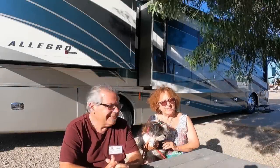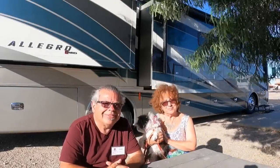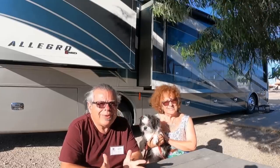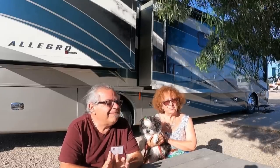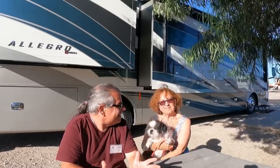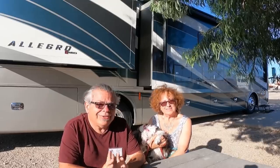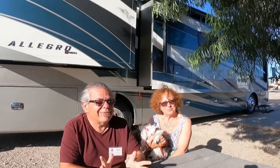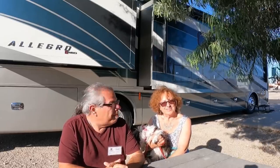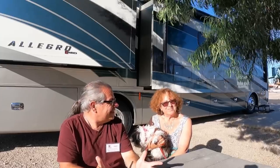Hi, I'm Doug, and I'm Kathy, and this is Maggie Mae. Join us as we follow the moon. Today, we want to show you around a very, very different way of camping for us. This is Voyager RV Resort, and you've heard me say resort kind of reserved before, but let's show you what a resort can be. Come along.